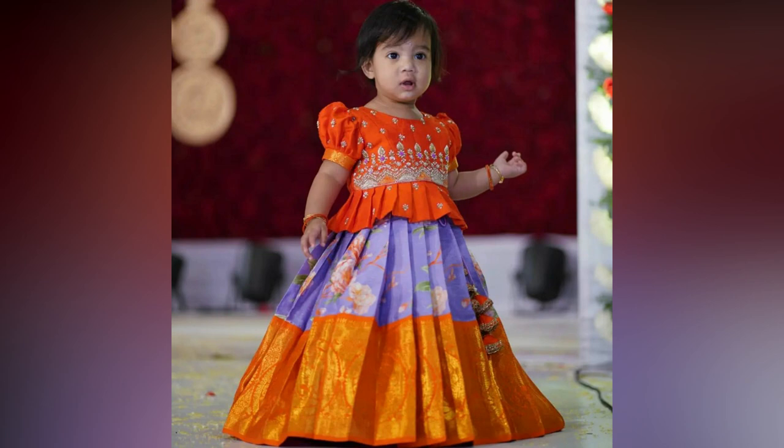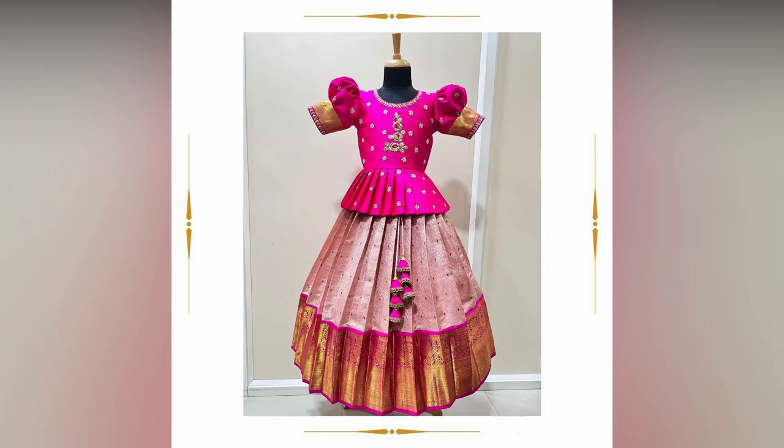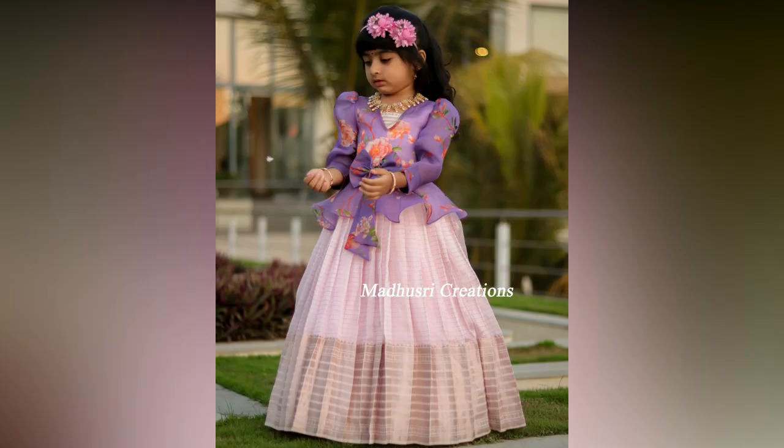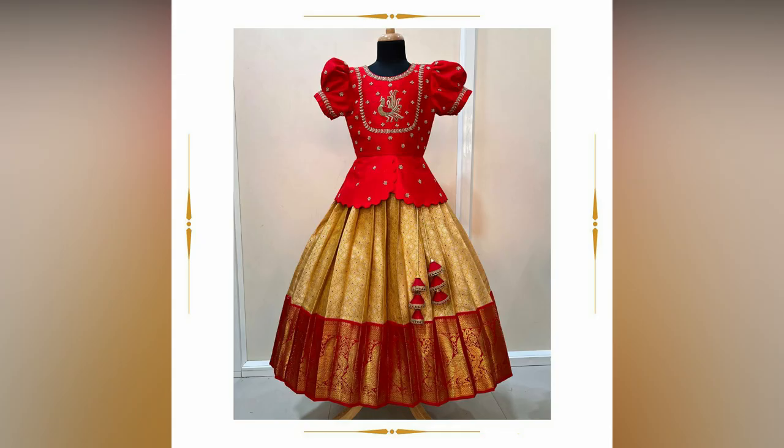These Pattulahangas are available for girls of all age groups, designed suitably with zari and sequins, aiming high in the ethnic fashion for kids. You can customize as per your requirement and your kids' comfortability.